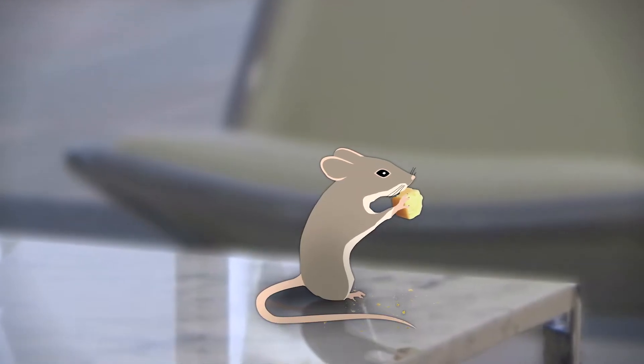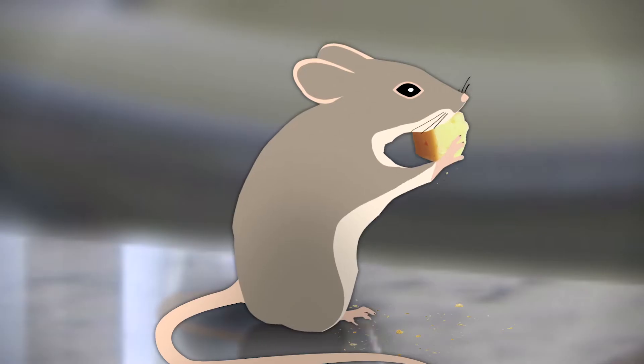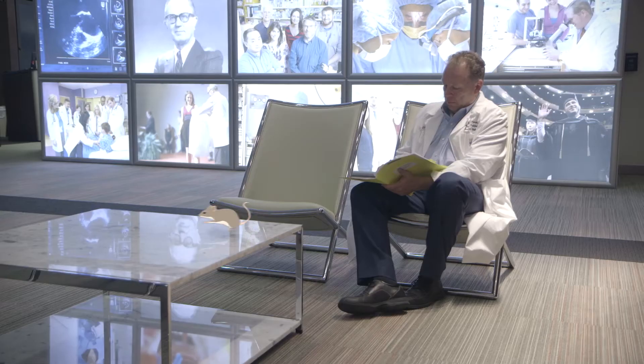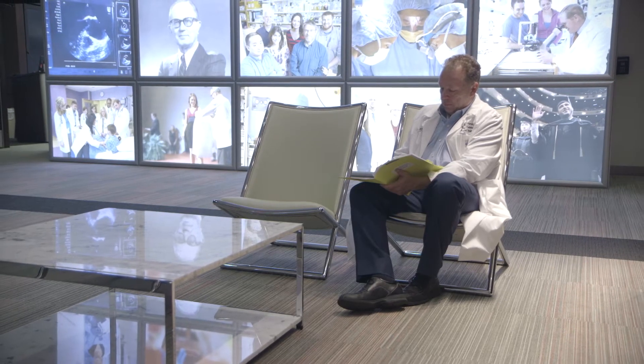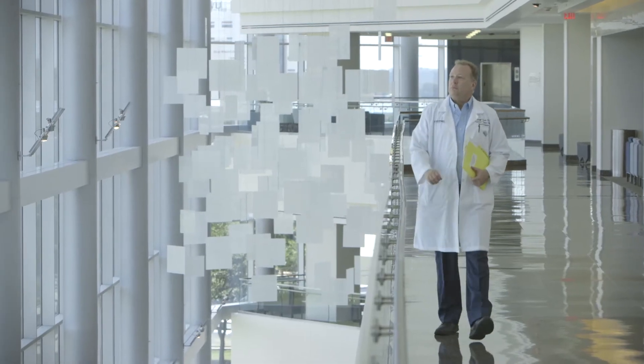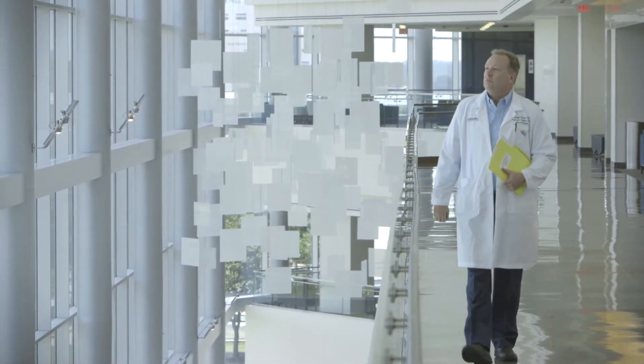Despite the fact that in some cases they've been able to generate the mouse equivalent of a 500 or 600 pound individual, and despite the massive fat mass that these mice display, they're completely healthy and enjoy a long and happy life.